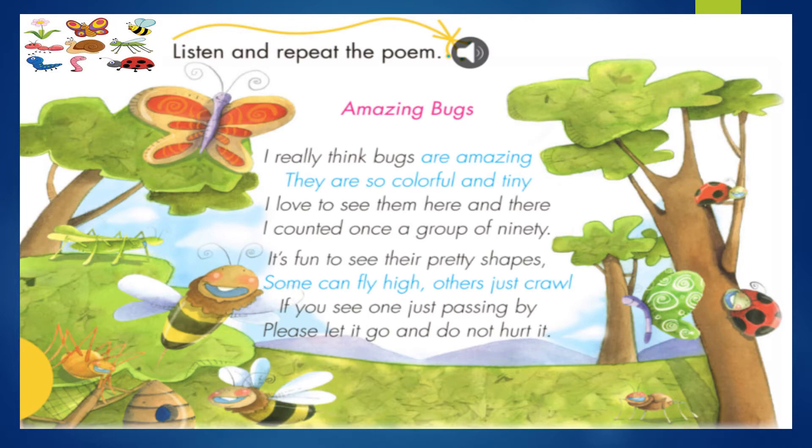Amazing bugs. Insectos increíbles. I really think bugs are amazing. Yo realmente pienso que los insectos son increíbles. They are so colorful and tiny. Ellos son tan coloridos y pequeñitos. I love to see them here and there. Amo verlos aquí y allá. I counted once a group of 90. Una vez conté un grupo de 90. It's fun to see their pretty shapes. Es divertido ver sus bonitas formas. Some can fly high. Others just crawl. Algunos pueden volar alto. Otros solo se arrastran. If you see one just passing by, si una vez ves uno pasando, please let it go and do not hurt it. Por favor, déjalo ir y no lo lastimes.